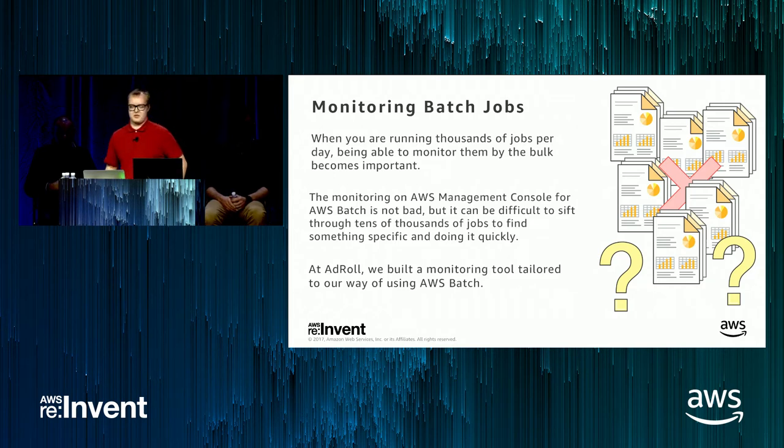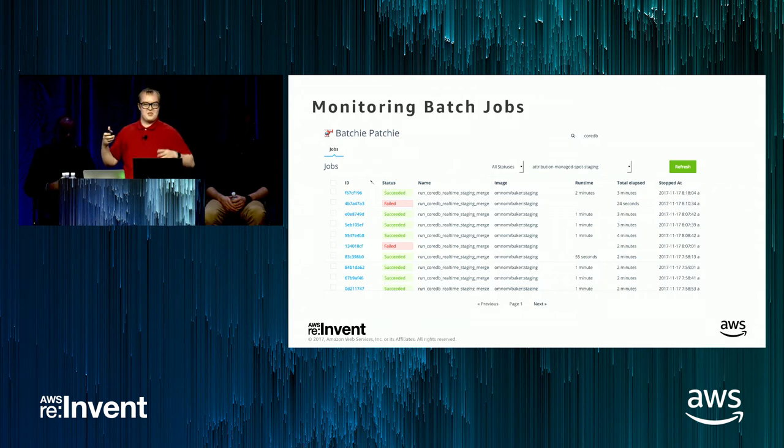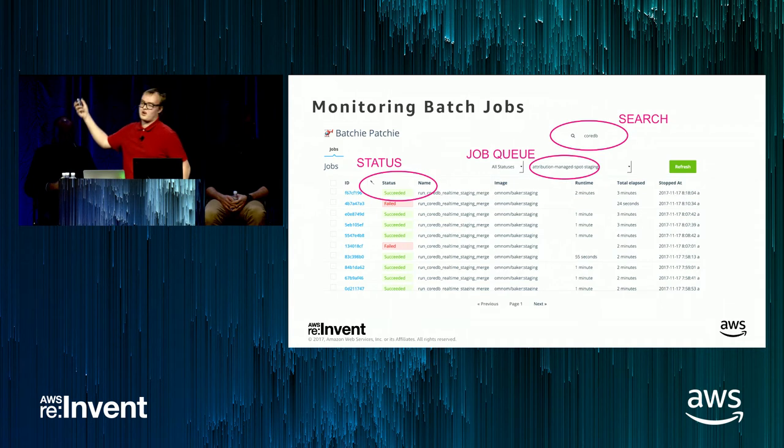The solution we came up with is a monitoring tool we call Batchy Patchy. In the UI, on the top right we have a search box. I typed 'core DB' in the search box and it very quickly shows me all jobs matching that keyword. We spent a lot of time making the search really good — all results come in less than one second even though we have 1.2 million jobs in the database. I can also put an S3 URL in the search and it will find jobs that refer to that S3 path somewhere in their command line.